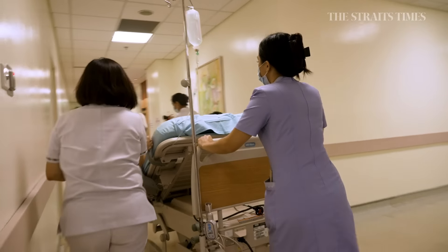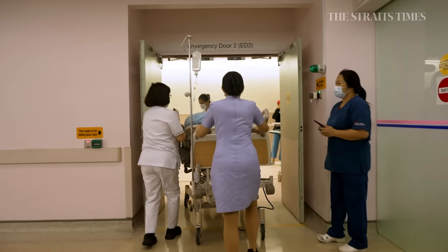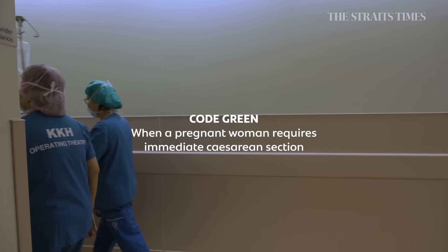Our medical conditions can be very dynamic and patients' conditions can change very, very fast. For obstetric conditions, one of our main concerns would be mothers or fetuses that are immediately compromised. The close proximity to the operating theatre helps us to exercise immediate delivery in terms of a crash caesarean section. When we activate our Code Green, our time to theatre can be as short as a few minutes.